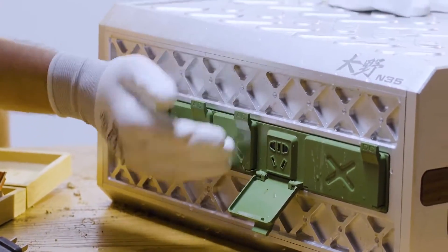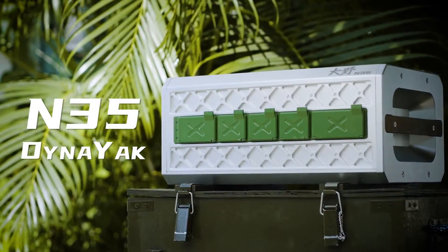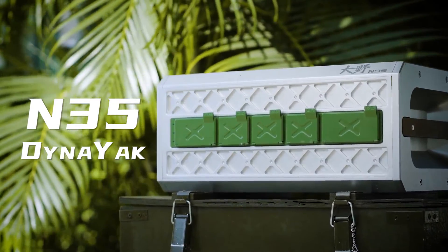This is the new portable power station — DIAC N35, 3,000W power.